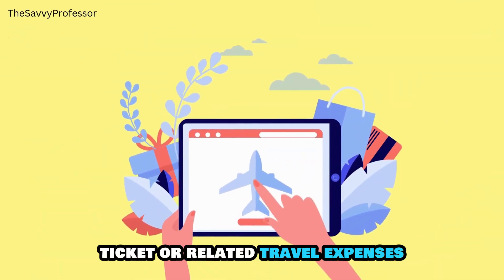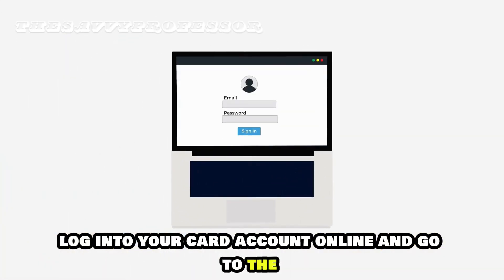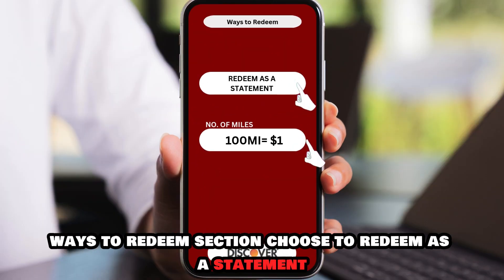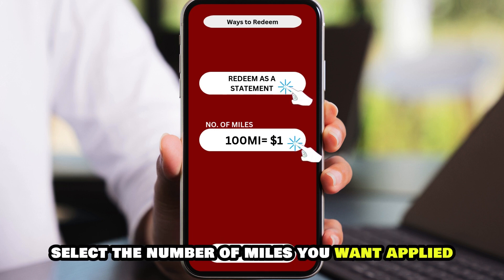To redeem the miles for a flight ticket or related travel expenses, log in to your card account online and go to the Ways to Redeem section. Choose to redeem as a statement credit for airfare and other travel purchases. Select the number of miles you want applied.